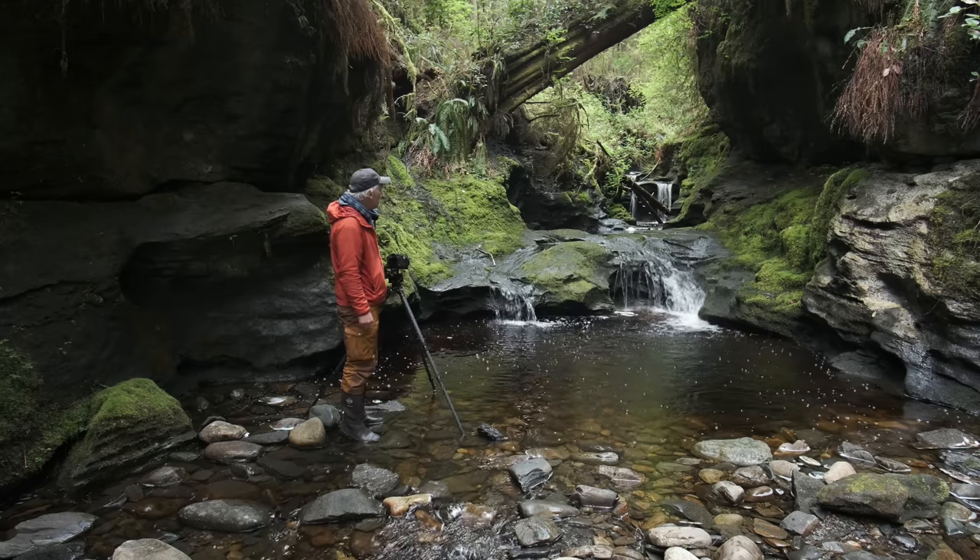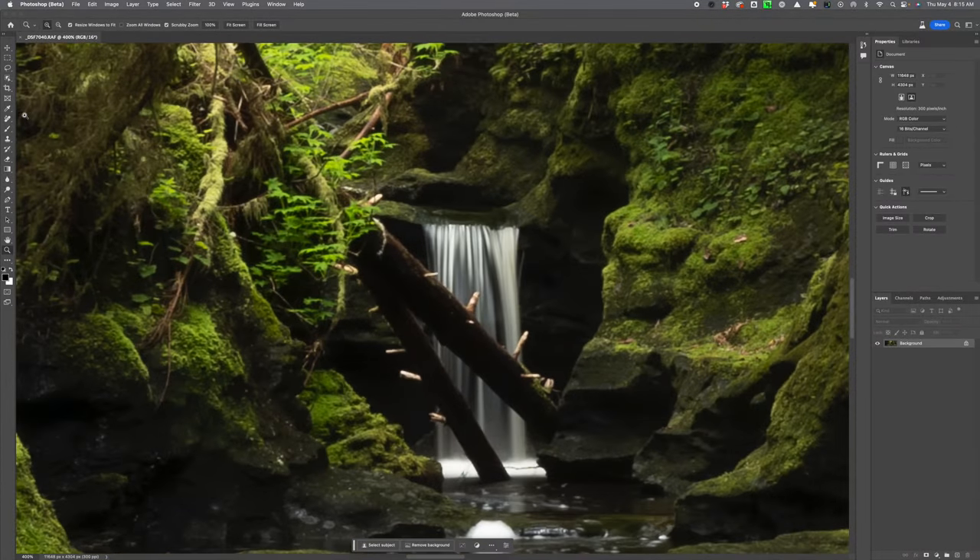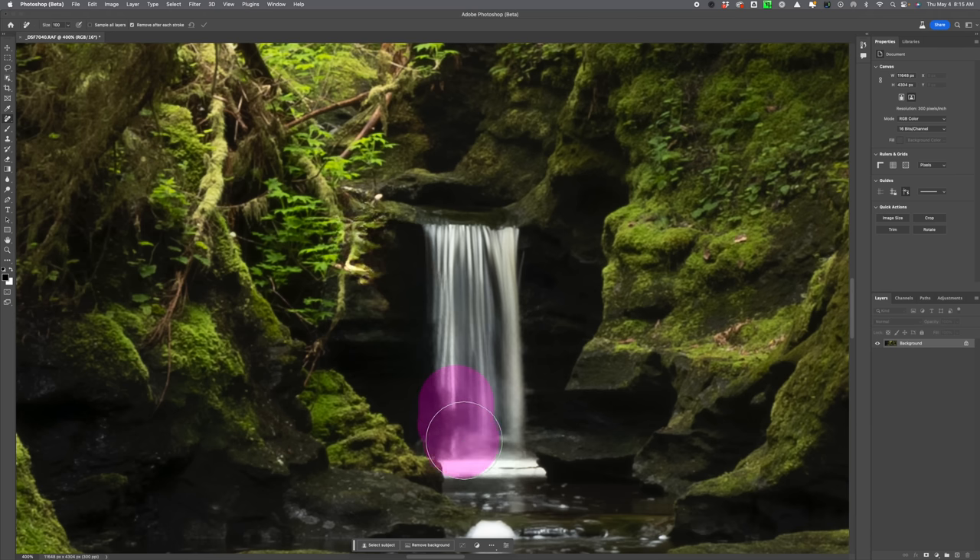Everything's pretty much centered in the frame — I think it'll look pretty good. For fun, I uploaded this image to the new Photoshop beta from Adobe, which has a new Remove tool. I wanted to see how it would handle these logs. I just swept the brush over them, released the mouse, and it does a pretty darn good job. A tool like this in a situation like this really works — awesome.